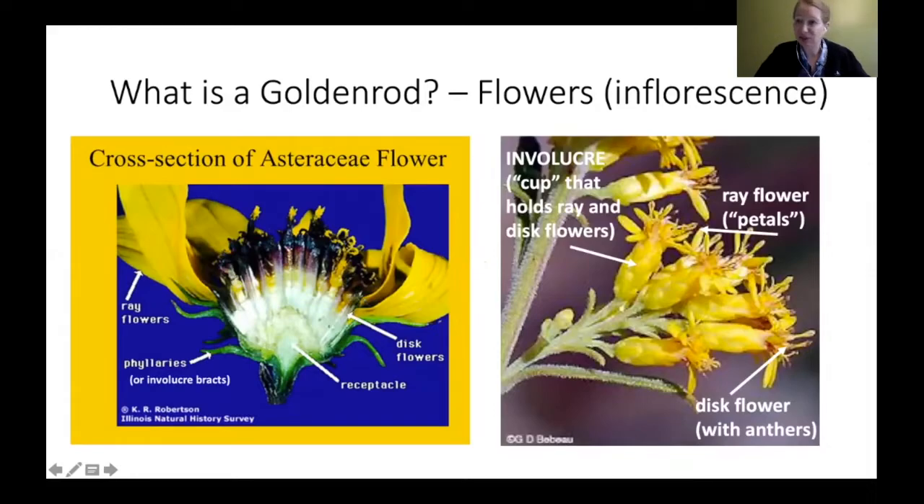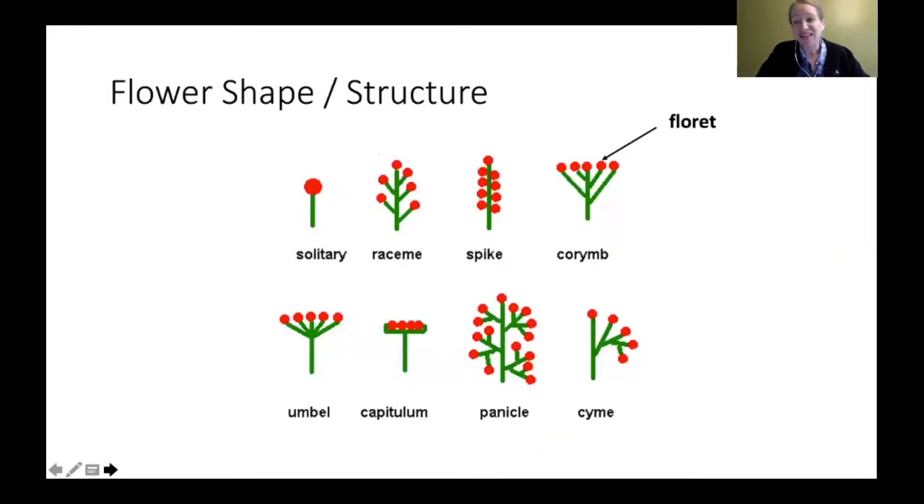This is a cross section of an Asteraceae flower. You can see individual florets of the actual goldenrod. The involucre is the cup part — each floret sits in that little cup. There are two types of flowers within it: ray flowers, which are the petal parts, and disc flowers, which contain the anthers in the middle. Both ray and disc flowers are in that little involucre cup, and measuring that cup can help identify species.